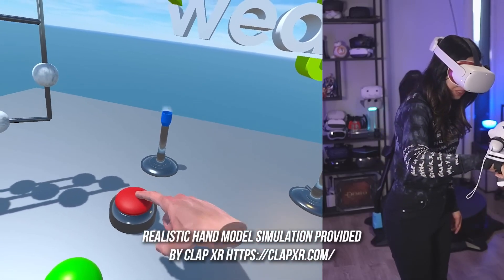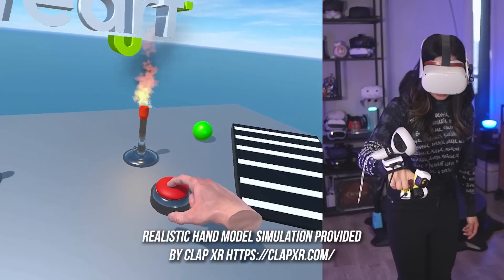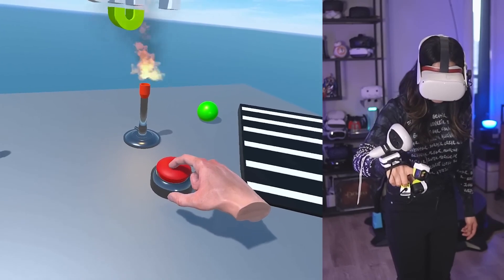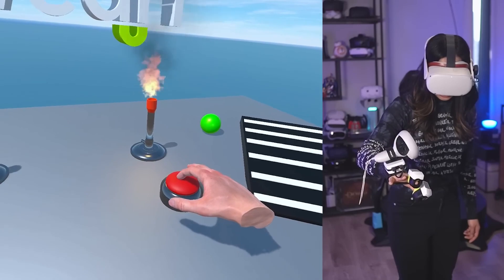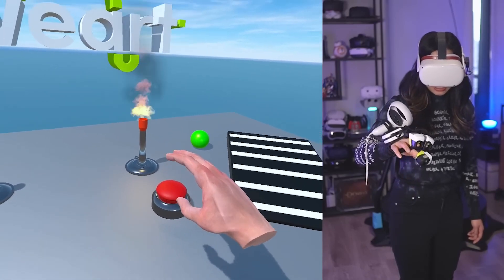Welcome to the first demo. The first thing I'm gonna try is pressing the button. Pressing the button, I can feel the tension. The harder I press, the stronger it gets. So that feels pretty realistic.